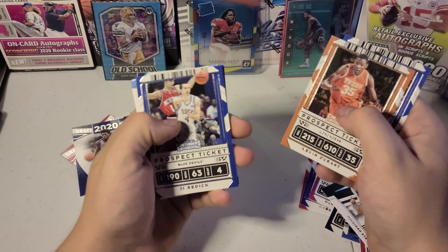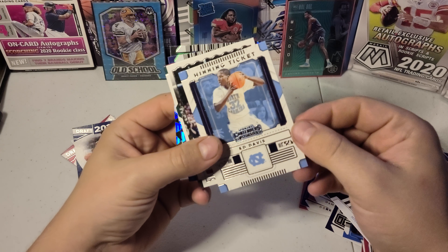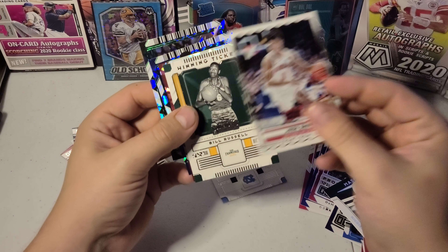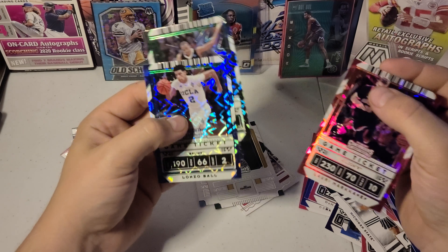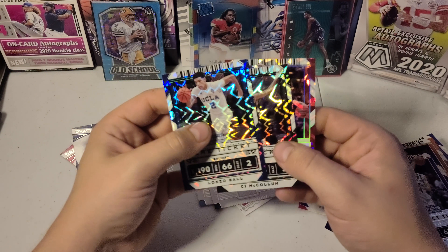Devin Booker, Kevin Durant, JJ Redick, Ed Davis, winning ticket. Josh Green, front row, Bill Russell — this guy's in every pack. CJ, Lonzo, and Lori.